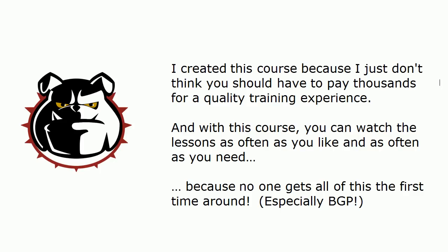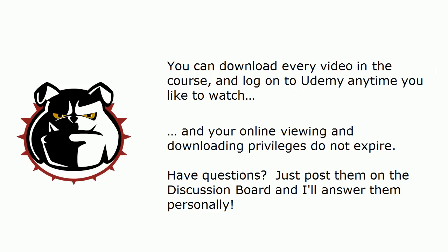Again, especially with BGP. So with this particular course you can watch the lessons as often as you like and as often as you need to until you've totally mastered the subject. You don't have to worry about the instructor going too fast, and take it from me — having taught those classes — people hate asking questions because they think they're holding everybody else up. But there's a discussion board on the site that allows you to ask questions of me anytime you like.